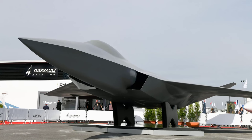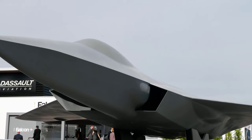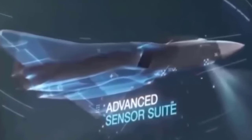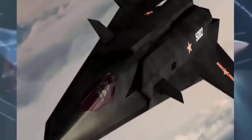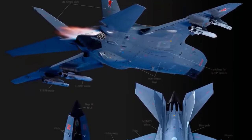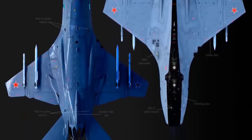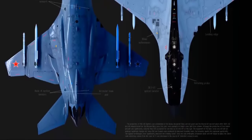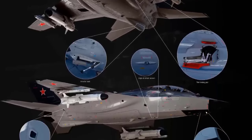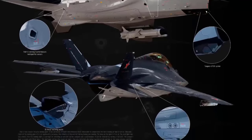6th generation fighters are poised to push the boundaries further, potentially incorporating technologies like thrust vectoring and advanced aerodynamic designs to enhance maneuverability. Advancements in propulsion systems could lead to increased speed and range, allowing for rapid response and superior performance in both air-to-air and air-to-ground missions. Moreover, 6th generation fighters may feature adaptive control systems and enhanced fly-by-wire technology for precise and agile maneuvering in highly dynamic environments, ensuring superiority in future aerial engagements.